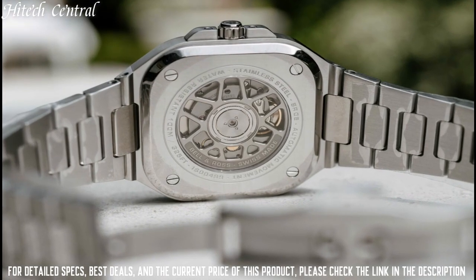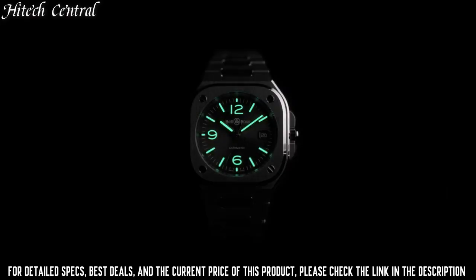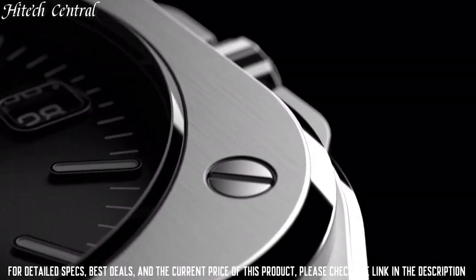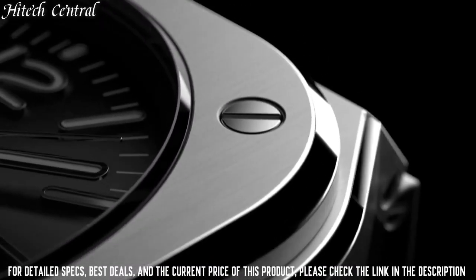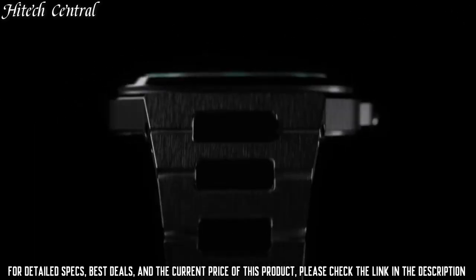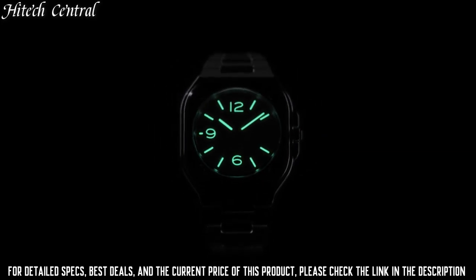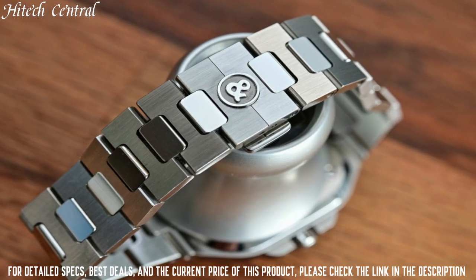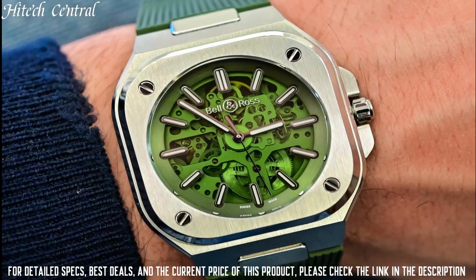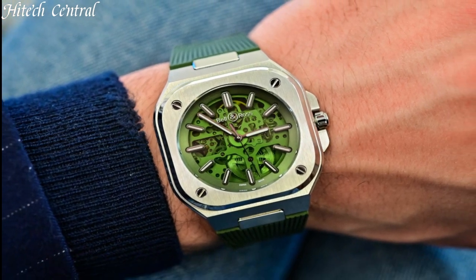Scratch-resistant sapphire crystal, screw-down crown, transparent case back, square case shape, case size 40 millimeters, case thickness 11 millimeters, band width 22 millimeters, butterfly clasp, water-resistant at 100 meters (330 feet). Functions: date, hour, minute, second. Luxury watch style.